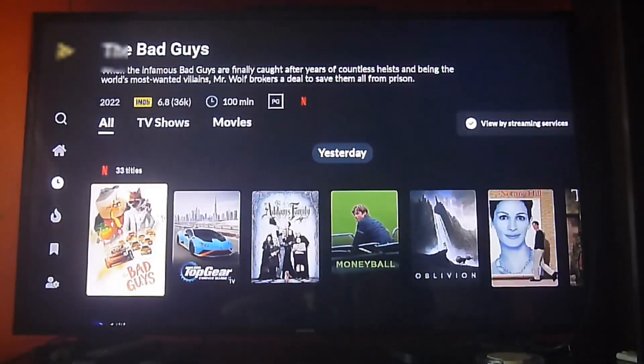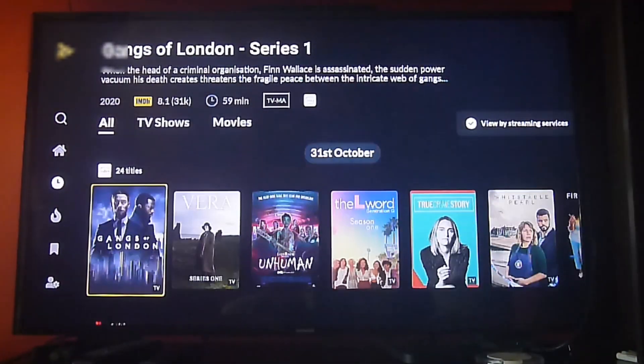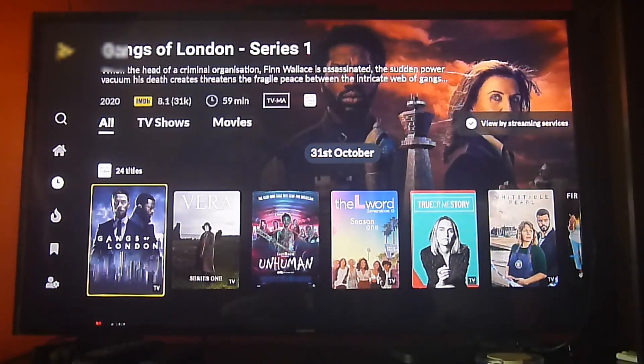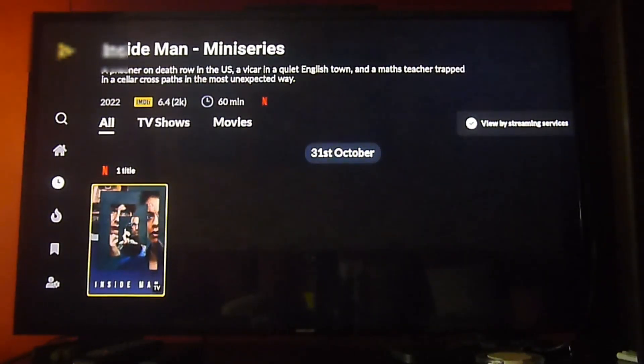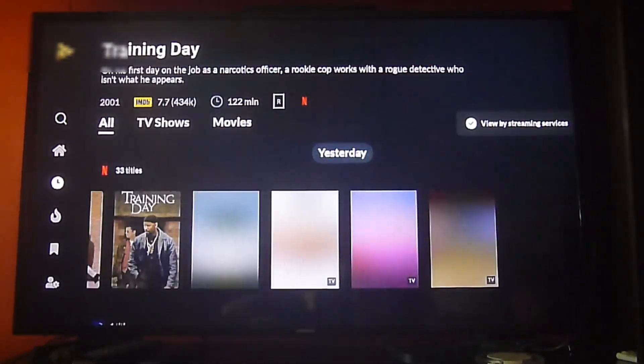The content is constantly updated on a daily basis and sometimes weekly. You'll notice that there's more content added and it tells you when it was added. So this is very useful if you're looking for more content to watch on any of your streaming services.